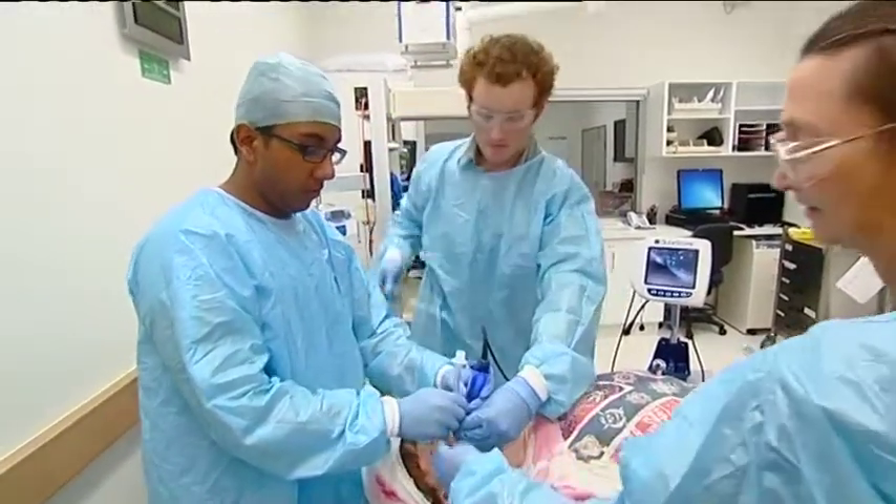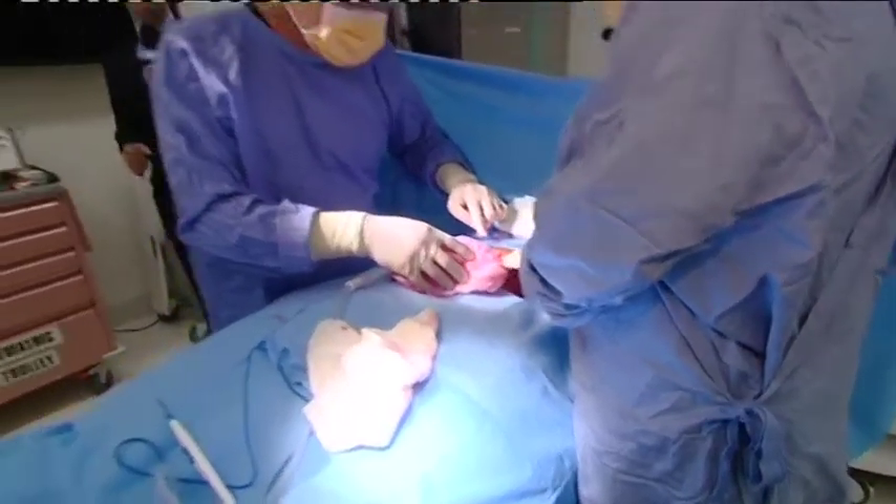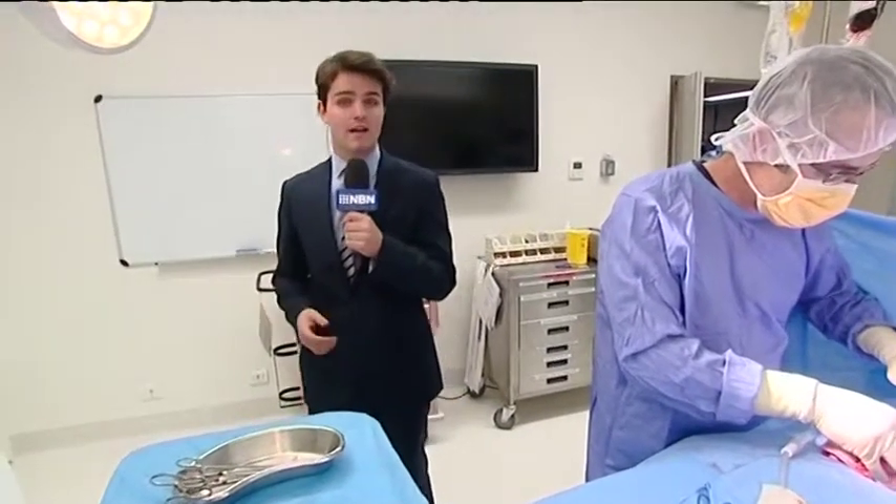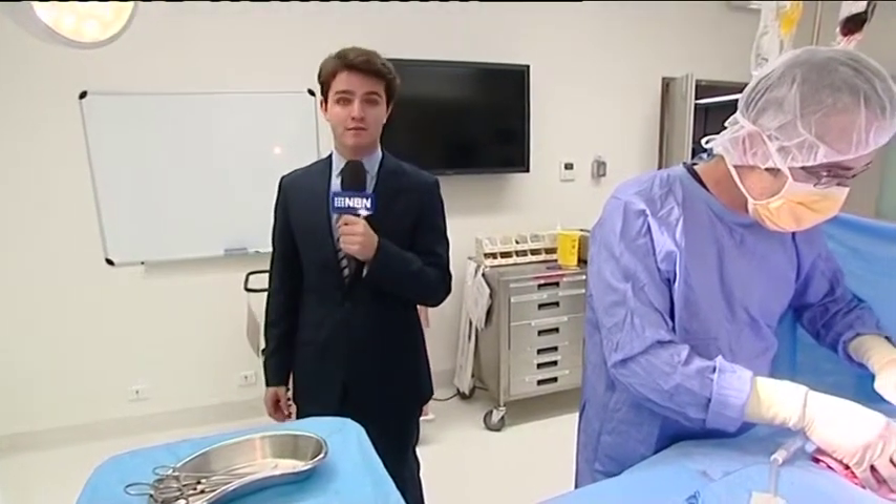It's the first of its kind in regional Australia. The main goal of the simulation centre is to provide students that crucial hands-on experience, so when the time comes for the real thing, they're 100% ready.